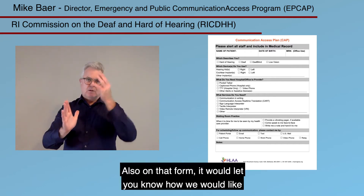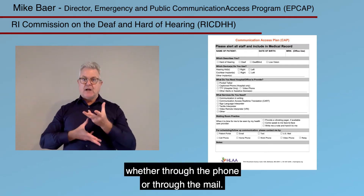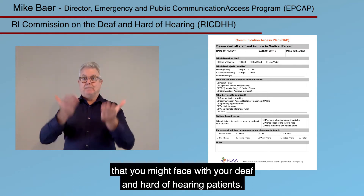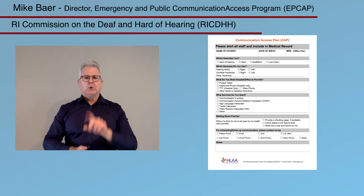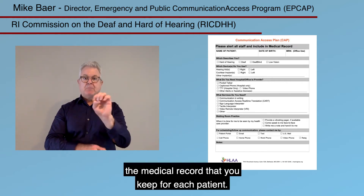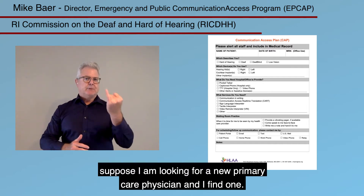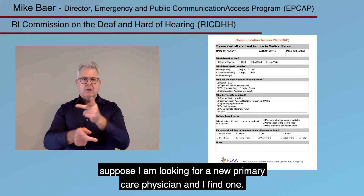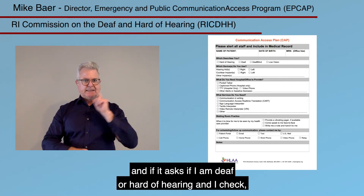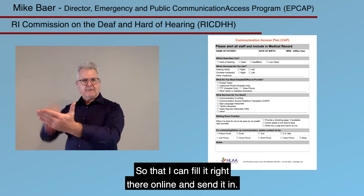Also on that form, it would let you know how we would like to be alerted or notified, whether through the phone or through the mail. Those details would really resolve a lot of the challenges you might face with your deaf and hard of hearing patients. Take that form into your plans as part of the medical record you keep for each patient, and make sure that form is also available online — so that when a patient identifies as deaf or hard of hearing, they can be led directly to the communication needs and preference form to fill out and send in.